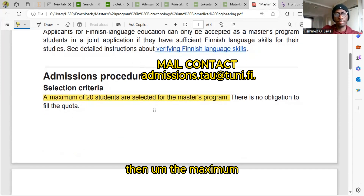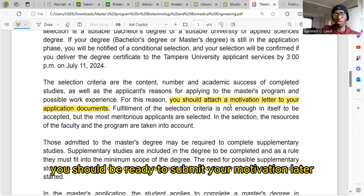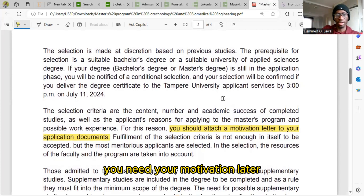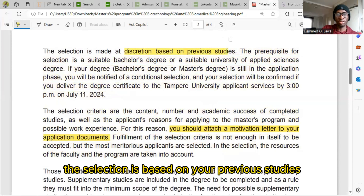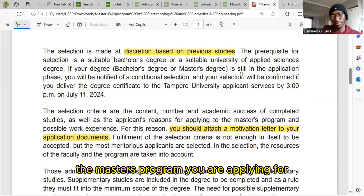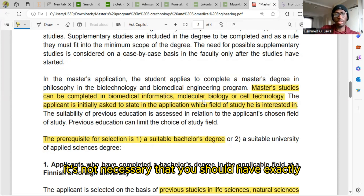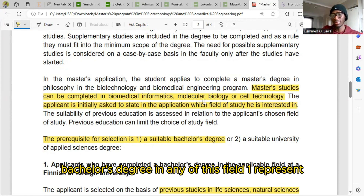A maximum of 20 students will be selected for this program. You should be ready to submit a motivation letter — it is very important. The selection is based on your previous studies, which have to be in line with the master's program you are applying for. Let me quickly show you some bachelor's programs that might be related.